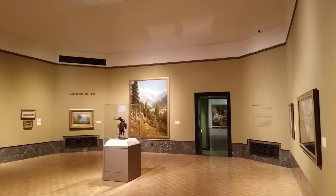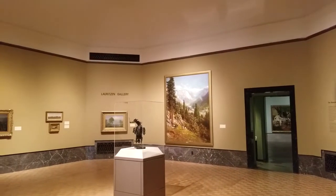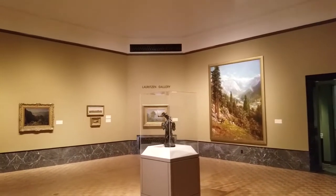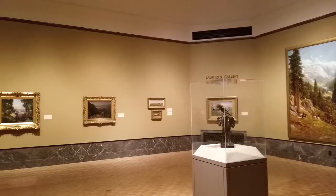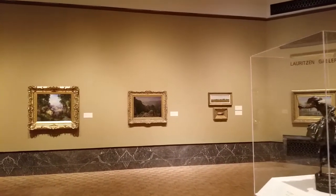Hello, this is Toby Juravics, Chief Curator and Holland Curator of American Western Art. Welcome back to our virtual tour of American landscape paintings from the Jocelyn Art Museum. I hope you and your family and friends are doing well and keeping busy.